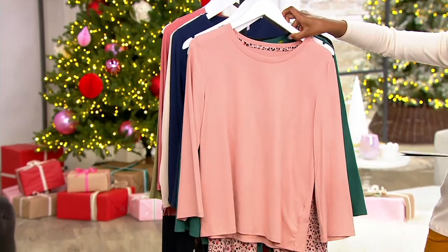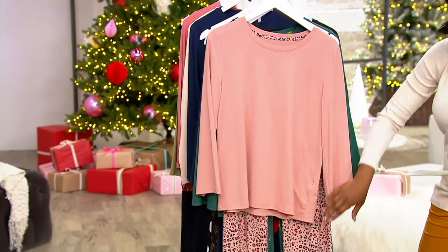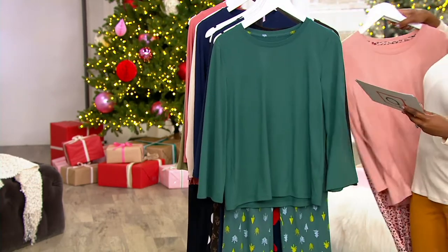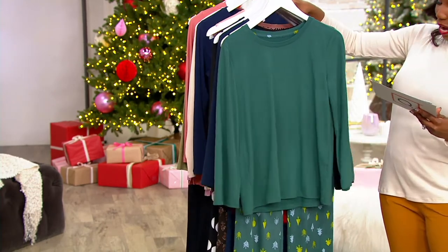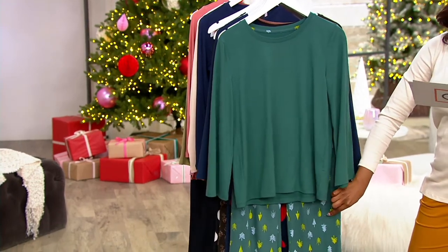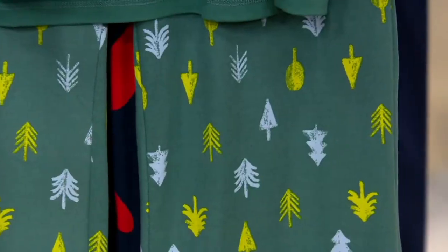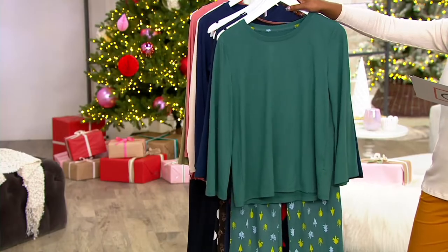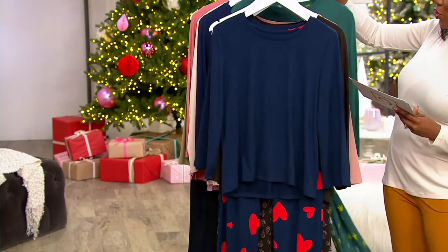Here's a quick look at your colors. This is your Misty Rose and Cheetah — your bottom is going to have that cheetah animal print. Then we have our Mallard Green and Tree, so you've got those really fun abstract trees down at the bottom. Your petite inseam is 27 and a half inches, your regular is 30 and a half inches, and your tall is going to be 33 and a half inches.